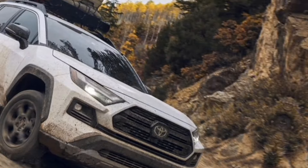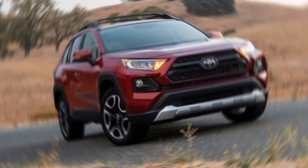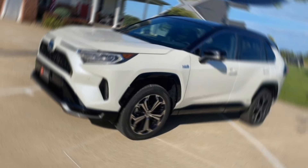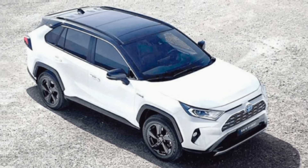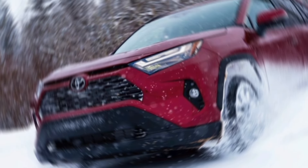Exterior design. At first glance, the 2024 RAV4 Hybrid might seem familiar. The overall design stays true to the previous generation, with its bold grille and sharp lines. However, look closer and you'll notice some subtle refinements — the headlights are sleeker, the taillights have a new signature, and there are some fresh wheel options. It's an evolution, not a revolution, but it keeps the RAV4 looking modern and competitive.